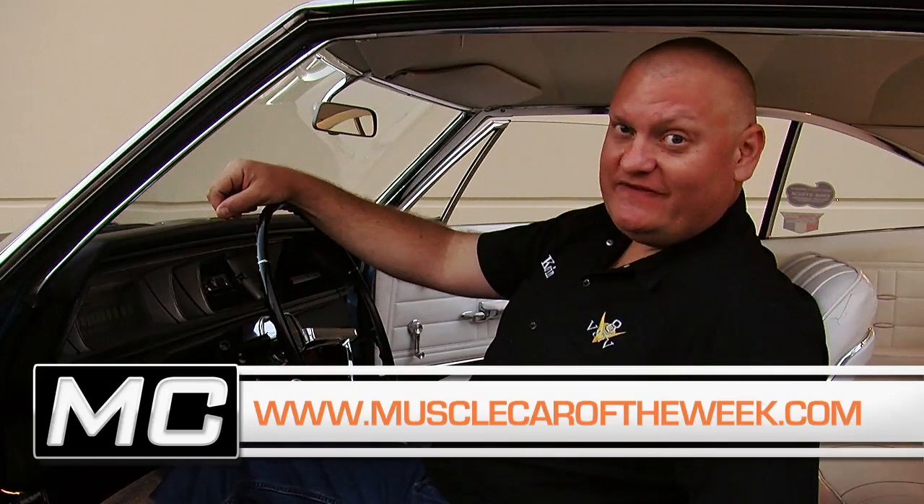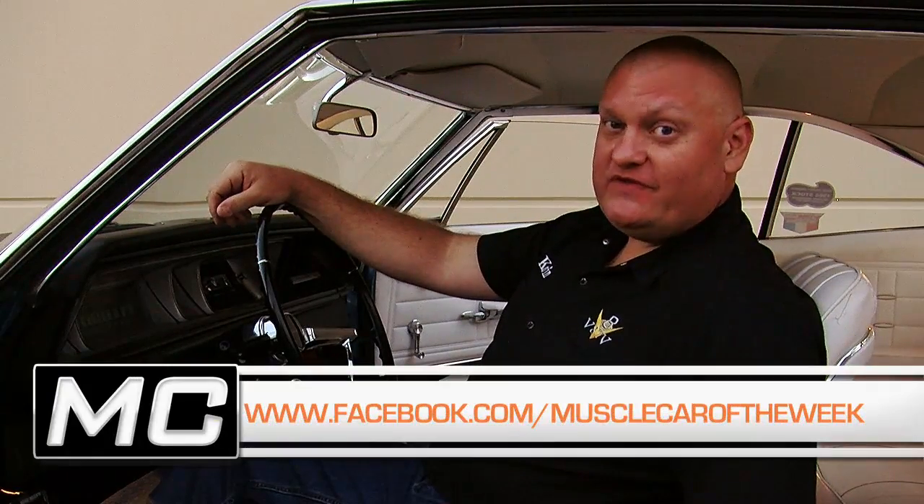Big, fast, and comfortable — this is one of my favorites we've featured. You can see more of this car on our website at MuscleCarOfTheWeek.com. Don't forget to share it with your friends on Facebook and check out our YouTube channel, where you can always be updated on the latest episode of Muscle Car of the Week.